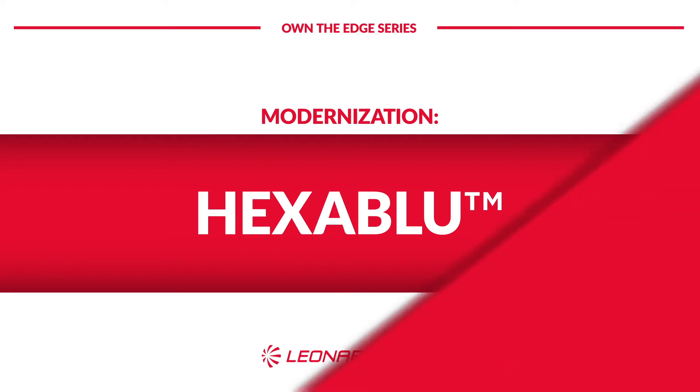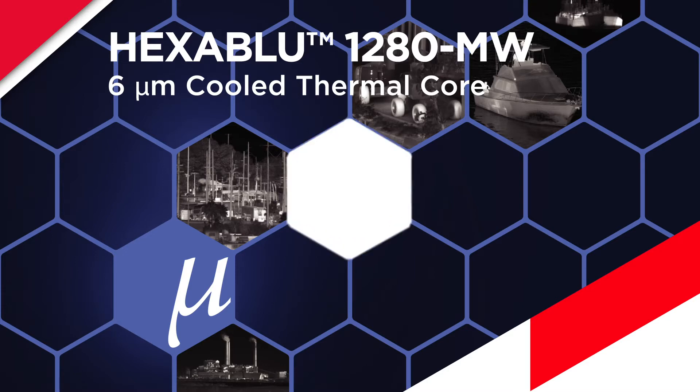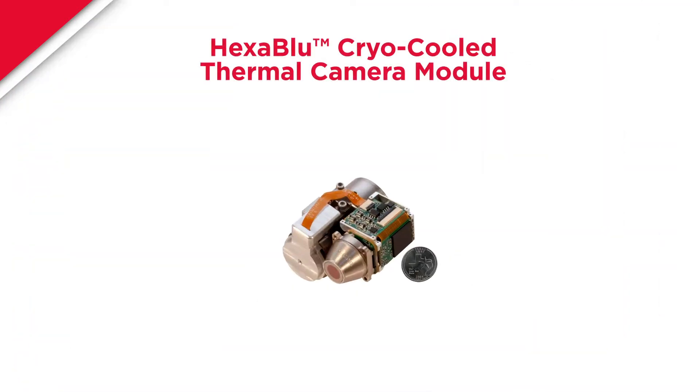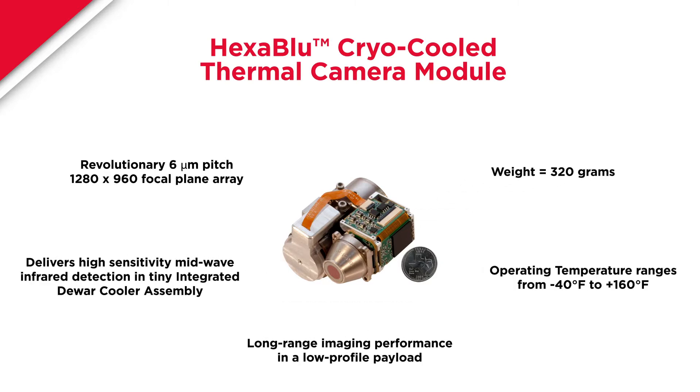Hexablu is the latest cooled sensor from Leonardo DRS. It gets its name from being a six micron pitch sensor, which is going to be the smallest production pixel pitch in the industry. Blue is an indicator that it's cryogenically cooled. That's where Hexablu gets its name.